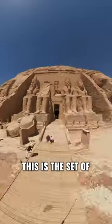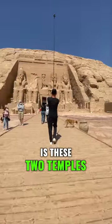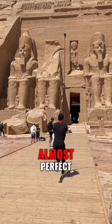This place completely blew my mind. This is the set of two mountain carved temples known as Abu Simbel, and they are magnificent. But what is even crazier is these two temples were actually relocated by being cut into 20-ton blocks. And after relocation, they still look almost perfect.